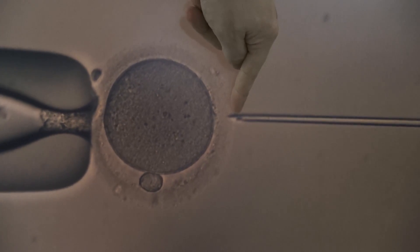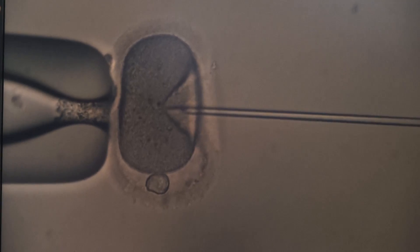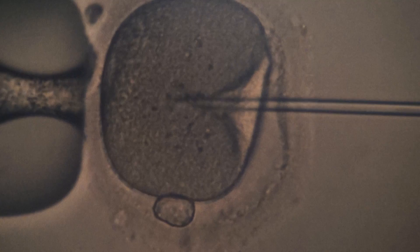We have a sperm here right in the tip of the needle and it's going to be injected into the egg. To give you an idea of the scale we're talking about here, this pipette which is holding the egg is about the width of a human hair — that's the size we're talking about.